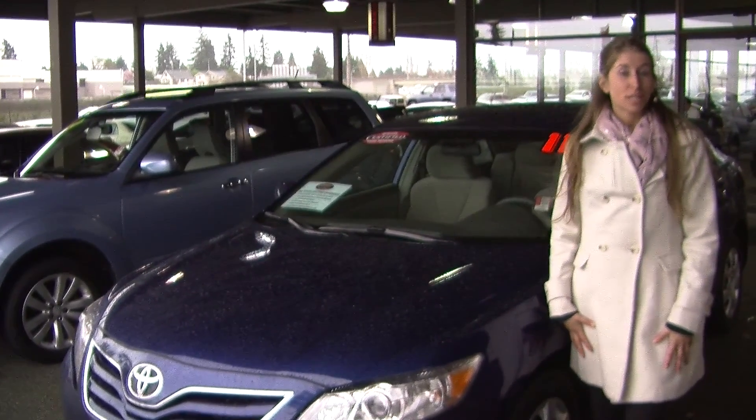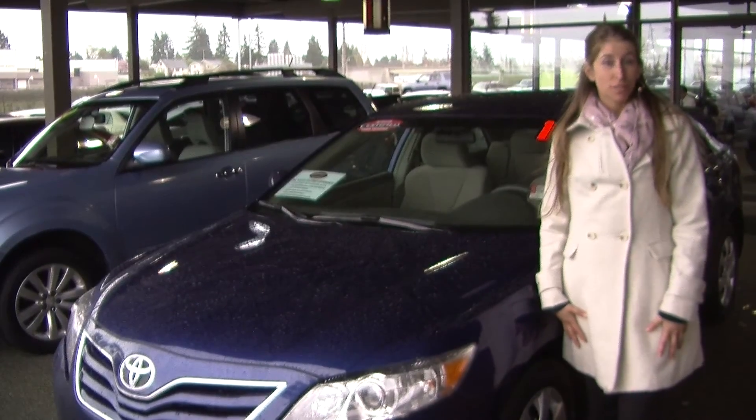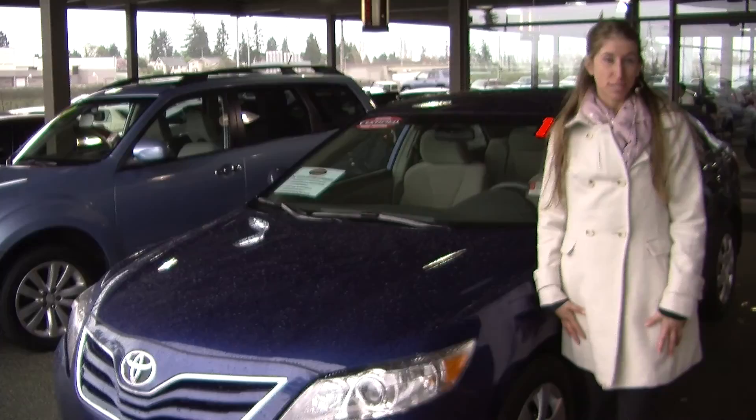Hi, this is Chelsea. Today I'm at Titusville Toyota. We've been owned by the same family for over 75 years. We are located in Tacoma off of I-5 and the 38th Street exit.